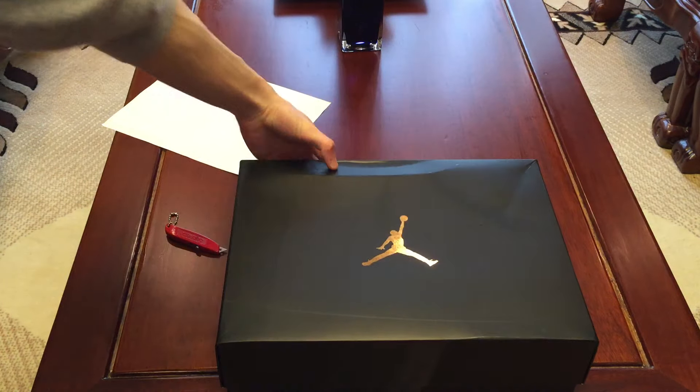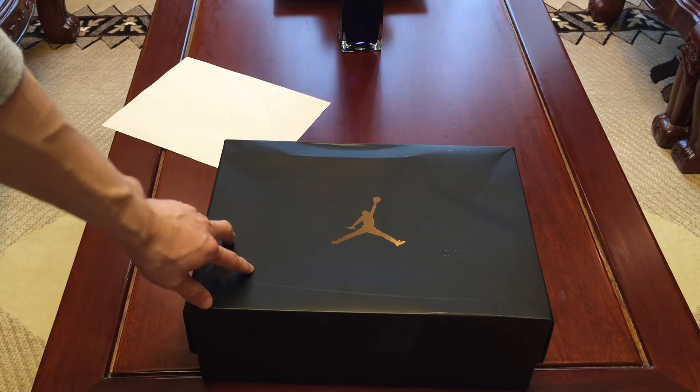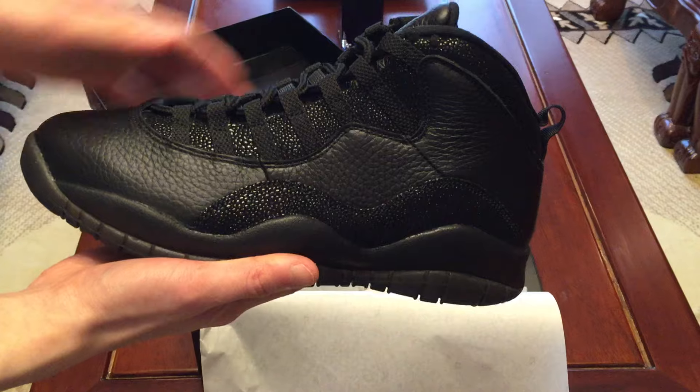Got the Ovo owl — the Air Jordan 10 Retro OVO, black/black metallic gold, retail $225. Happy I was able to get these. I struck out — well, I didn't really try — on the White Cement Fours since I was getting something else, but I got these. I got lucky. It comes with the OVO owl and the 23 paper. First pair of OVOs for me.